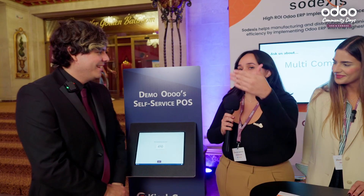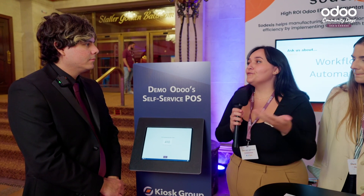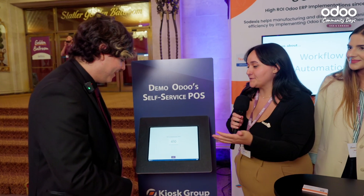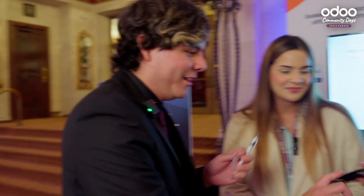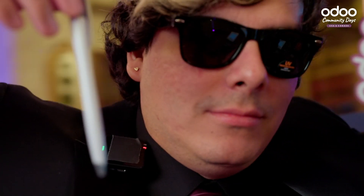The idea is that from here you can kind of see the order screen in the back end and look at what it would look like if you were to implement this for your company. It works so seamlessly — I put this together in 10 minutes. Thank you so much for speaking with me today. This was Sodexis — thank you both.